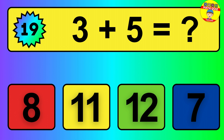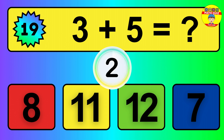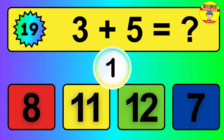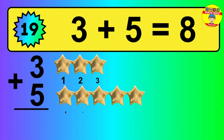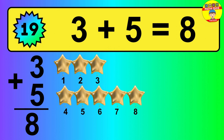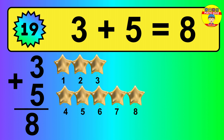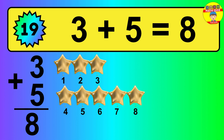Question 19. 3 plus 5 equals what? So the answer is 3 plus 5 is 8. Let's count it: 1, 2, 3, 4, 5, 6, 7, 8.